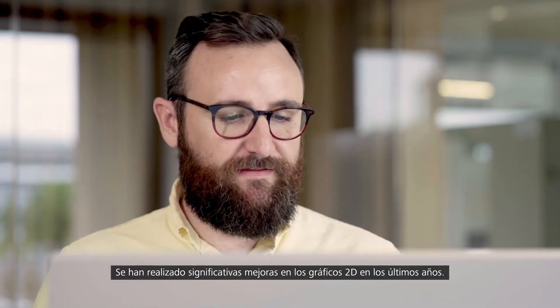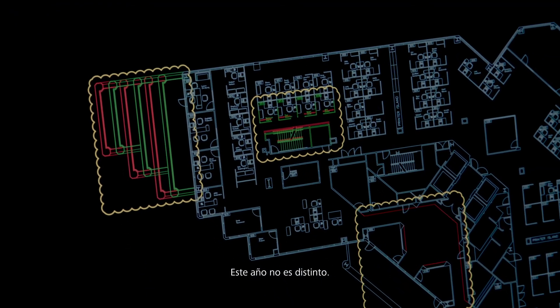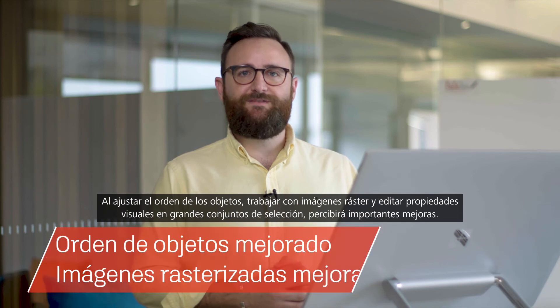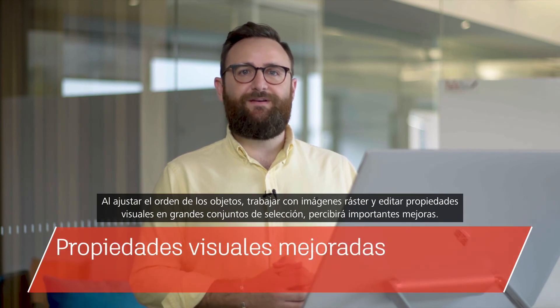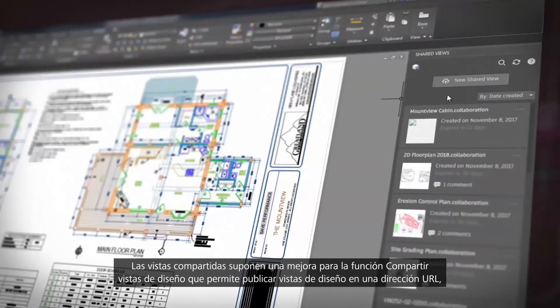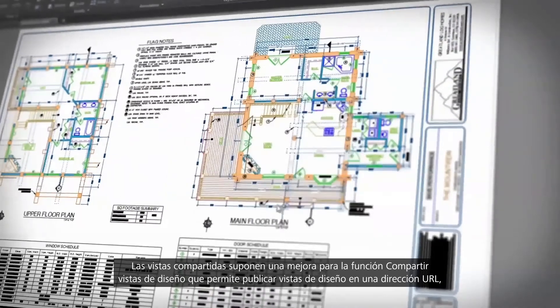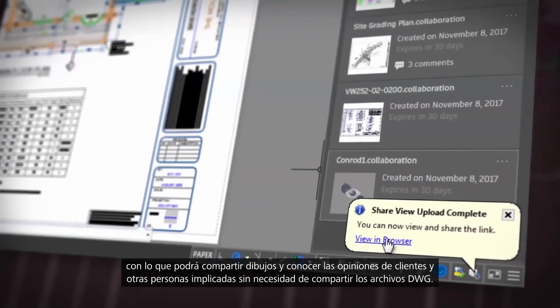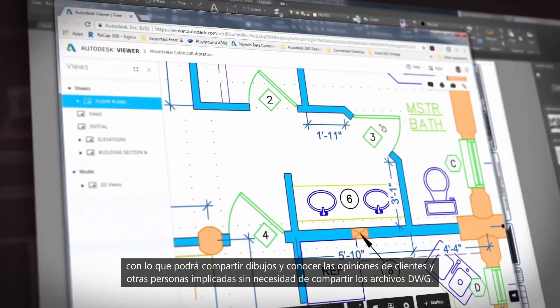We've made vast improvements to the 2D graphics over the past few years, and this year is no different. You'll notice vast improvements working with draw order, raster images and editing visual properties and large selection sets. Shared Views is an enhancement to the Share Design Views feature that allows you to publish design views to a URL so you can share drawings and get feedback from clients and stakeholders without sharing the DWG files.